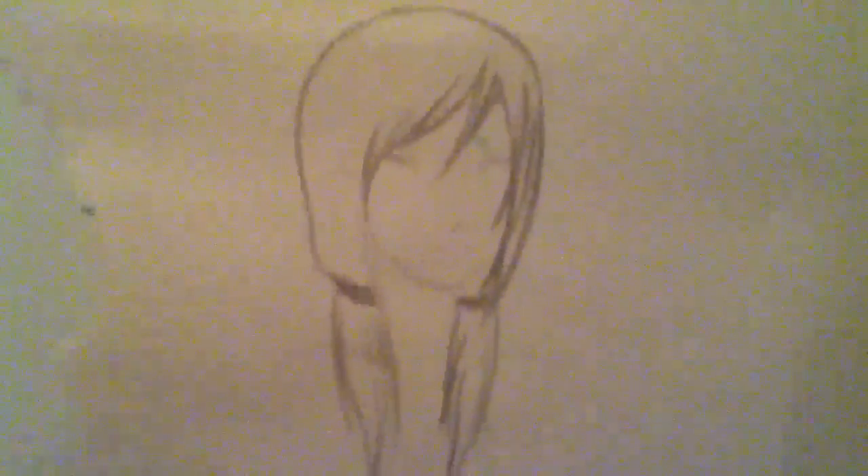Hey guys, Narelle here again with my second part to this picture. I'm just going to finish it up, finish up her face because you couldn't see it.